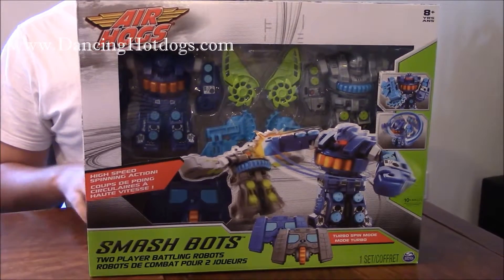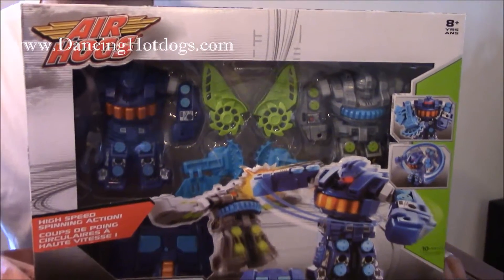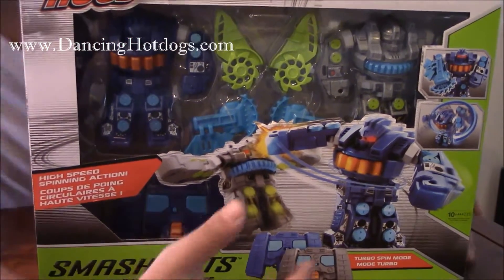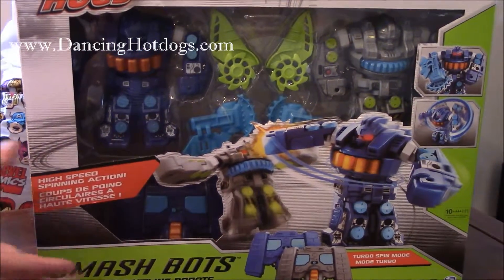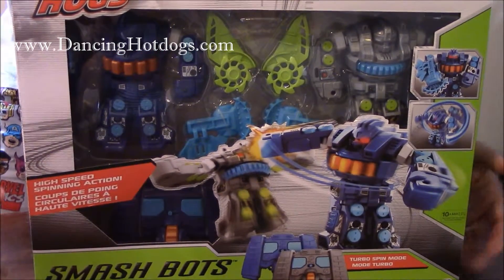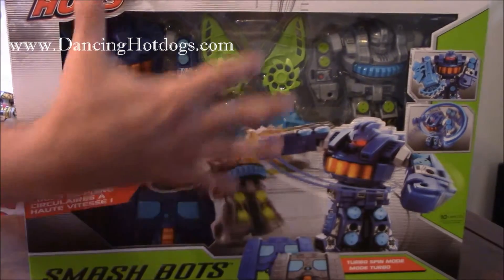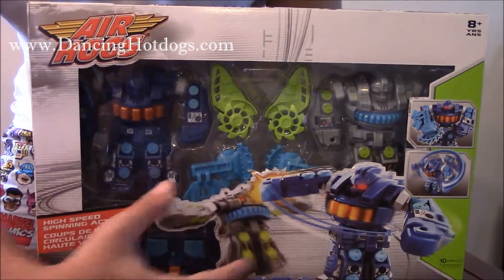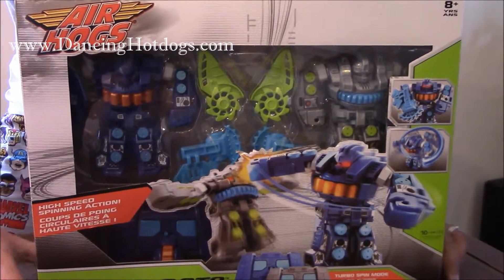For those of you that are not into helicopters or drones but you like battling robots, this is the perfect gift. It's Smashbots — you get two robots with weapons and a battle mat. It costs around $50 and takes 10 AA batteries. You have everything you need to fight and have a lot of fun between two people with the robots, with weapons, on a battle mat. It's really interesting and really fun to play with.